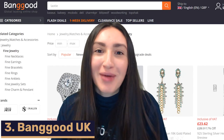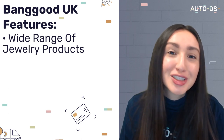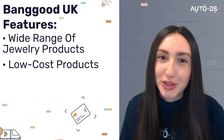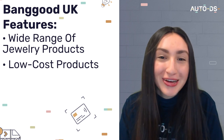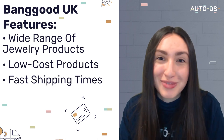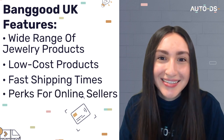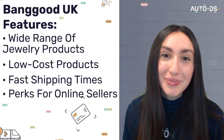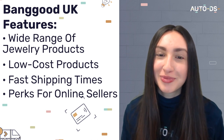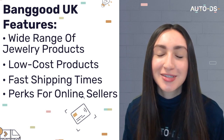Our third jewelry dropshipping supplier is Banggood UK. Banggood provides a wide array of jewelry products, making them extremely dropshipping friendly. They offer low-cost products to dropshippers, meaning huge profits when sourcing from them. You can also expect fast shipping times. Best of all, Banggood offers perks and discounts including free membership, customized product suggestions, a credit point system, and for VIP dropshippers, up to 20% discounts and 9% cashback.